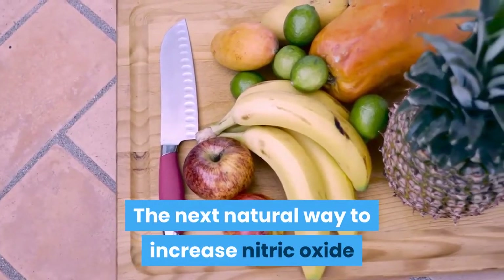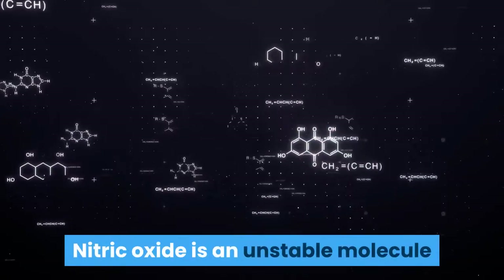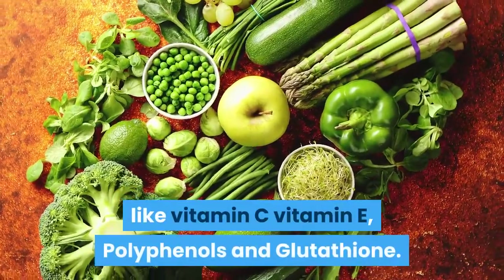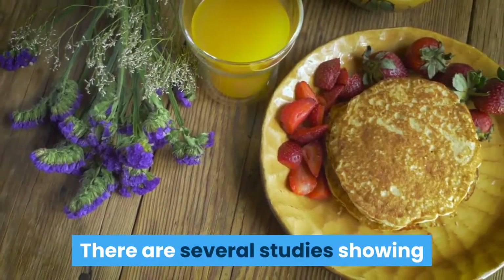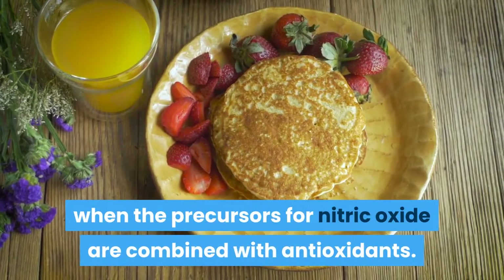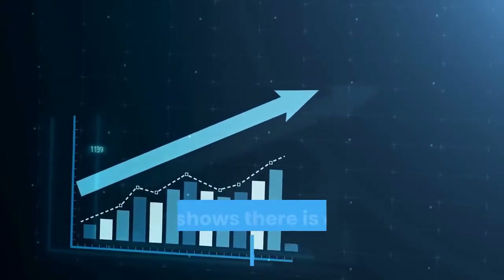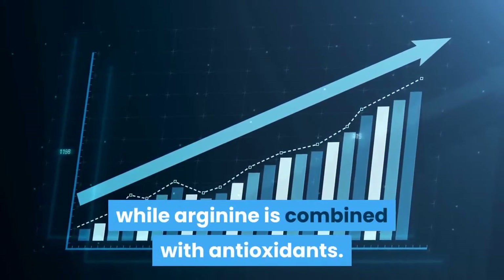The next natural way to increase nitric oxide is to increase your intake of antioxidants. Nitric oxide is an unstable molecule that quickly degrades in your body. However, you can increase its stability and slow its breakdown by consuming key antioxidants like vitamin C, vitamin E, polyphenols, and glutathione. There are several studies showing that greater levels of nitric oxide are produced when the precursors for nitric oxide are combined with antioxidants. This applies to both nitrates and the amino acids L-Arginine and L-Citrulline. In the description below, there is a link to a study that shows there is a 17% increase in nitric oxide when arginine is combined with antioxidants.